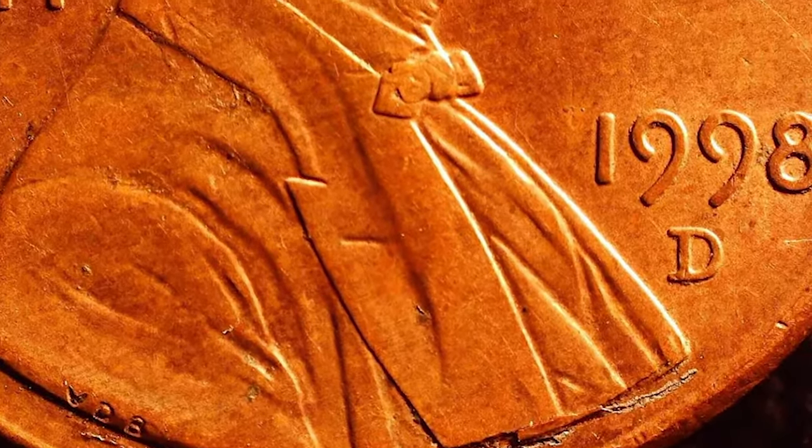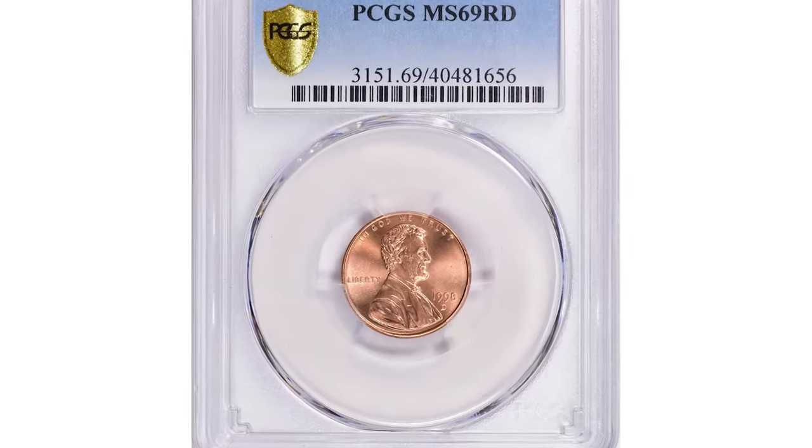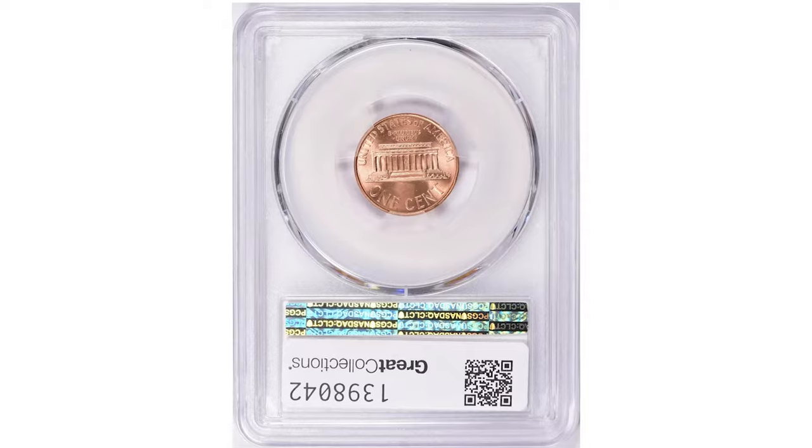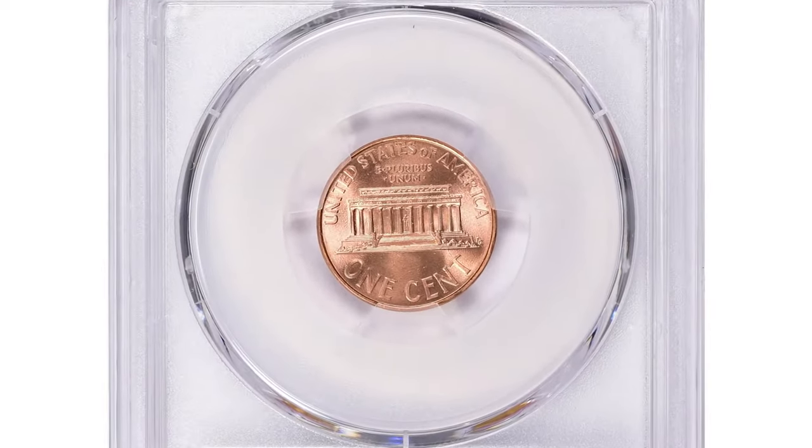MS69 specimens are almost unheard of. This rare specimen in Mint State 69 Red ended up selling for over $5,900 at Great Collections Auction.